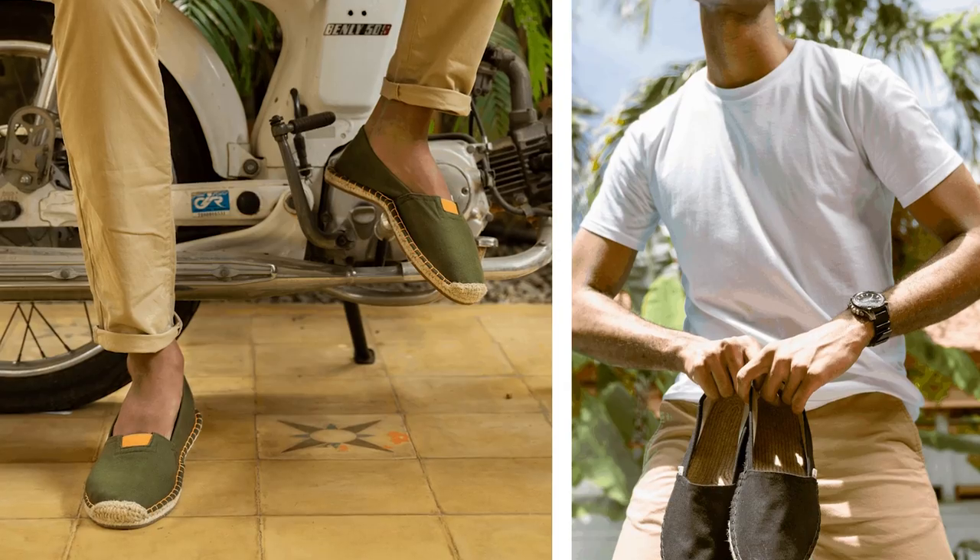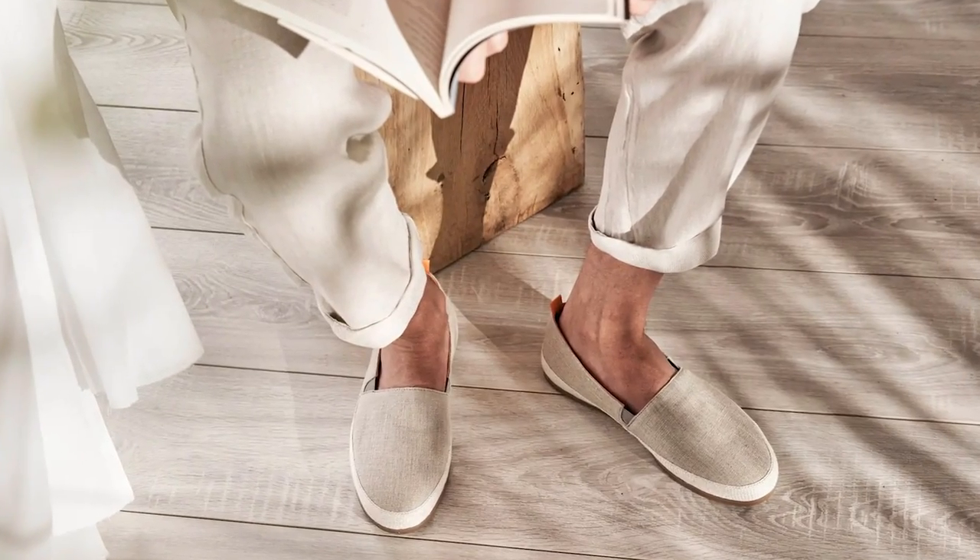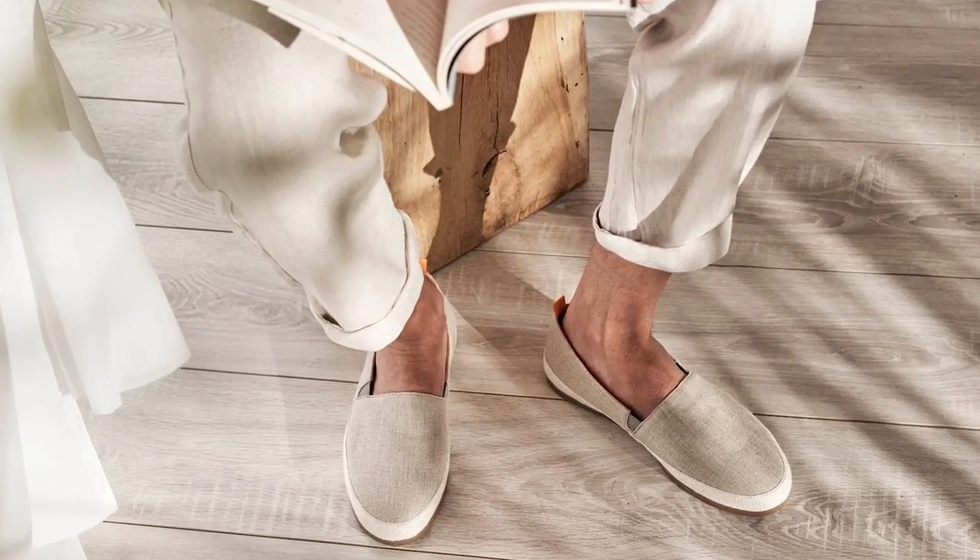And speaking of casual vibes, let's not forget about espadrilles. Light, breathable, and relatively inexpensive, they can provide a casual yet sophisticated look that's perfect for summer. Espadrilles are a great option to wear to the beach or simply wear out to dinner.